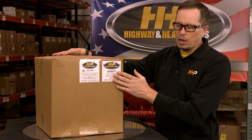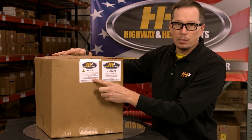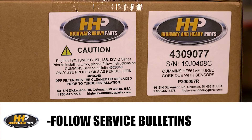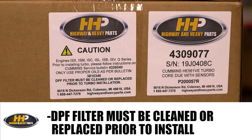When you get a turbo from Highway and Heavy Parts, on the front of it you're going to have your part number, your serial number, but also more importantly you're going to have some cautionary items. One of them being: follow this service parts topic when you're putting your turbocharger on, to make sure you don't have a failure down the road. Make sure you're using the right oils, make sure you clean your DPF filter.